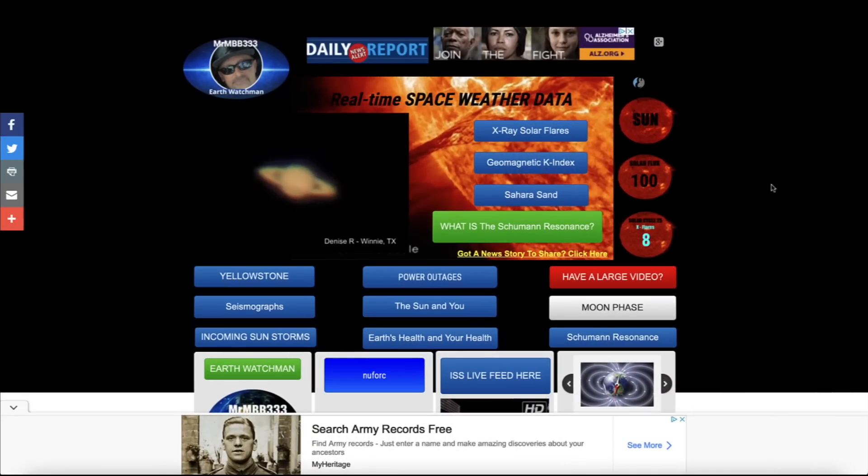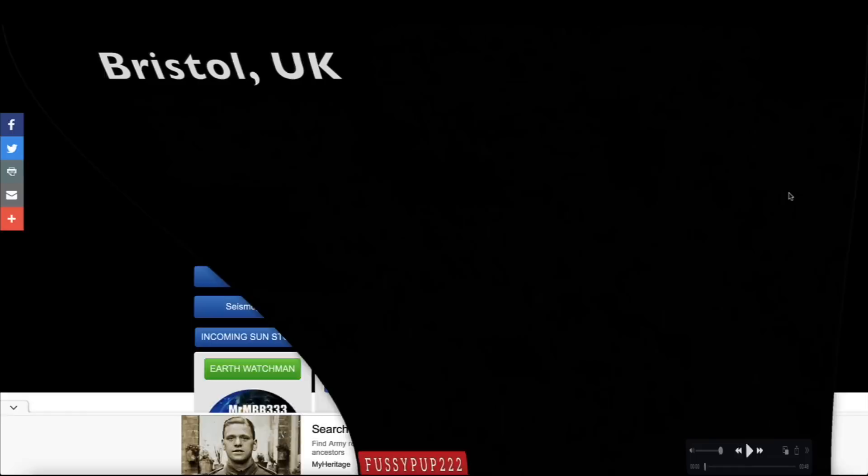Hey, what's up guys? Hope everybody's doing well and having a great day. In this video, we're going to Bristol, United Kingdom. You're going to see what looks like a triangle craft parked in the nighttime sky, almost looks like it's recharging in a lightning storm.